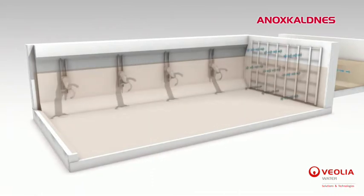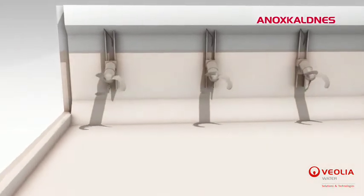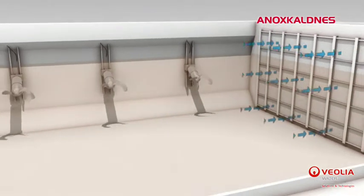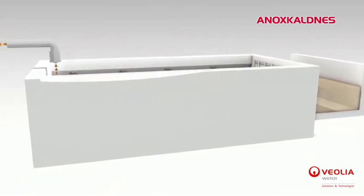In non-aerated systems, submerged agitators ensure the continuous suspension of the media. A sieve wall is implemented instead of cylinders in order to avoid jeopardizing the complete mixing of the entire reactor volume.